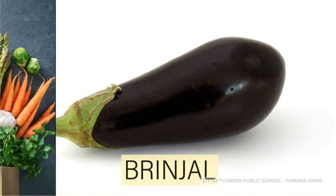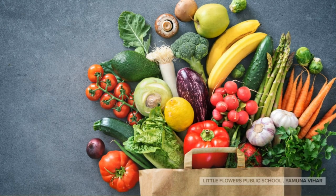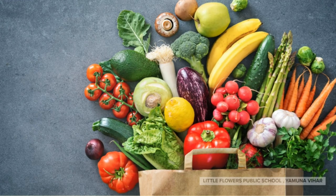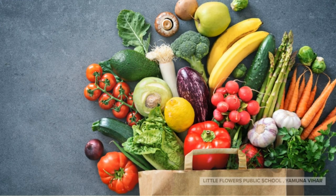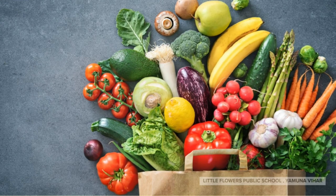Now it's time for lunch and I have many vegetables to cook and eat. Thank you for watching the video. Bye-bye!